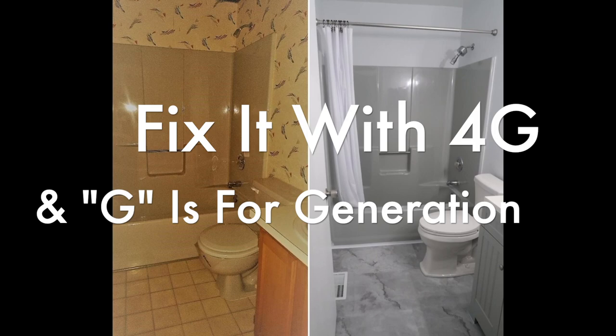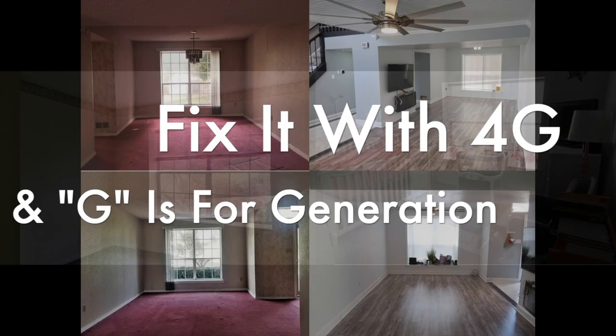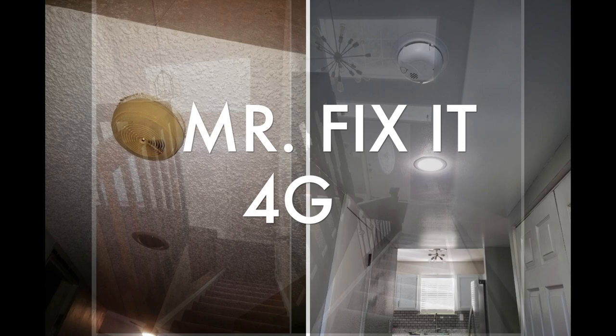Yo, welcome welcome welcome! We're about to fix it with 4G, and G is for generations. Check it out guys, we did a lot of work to this house.